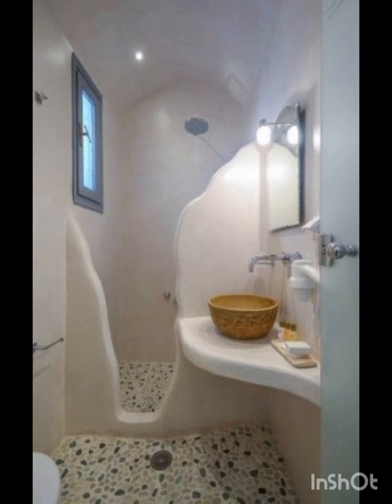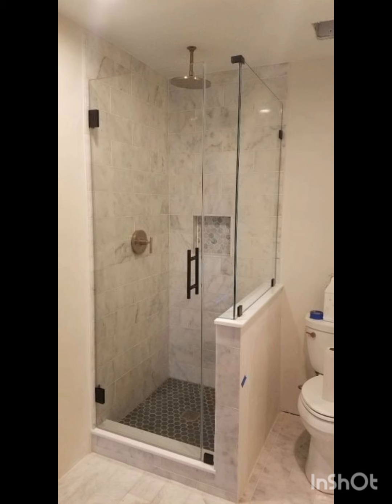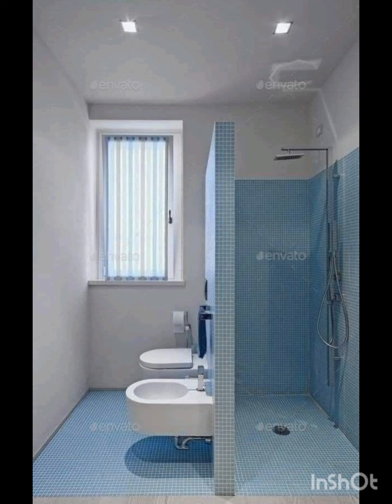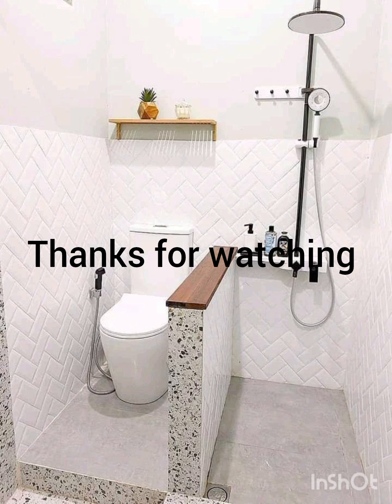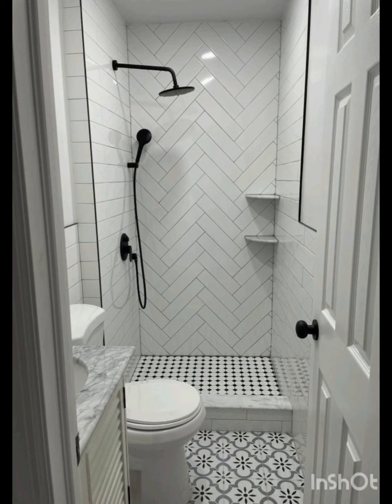I hope that my today's video will be very informative for all of you and you will follow these ideas to decorate the small bathroom at your home — whether it's your attached bathroom or anywhere at your home. Thank you so much for watching this video. We will meet in the next video. Allah Hafiz.